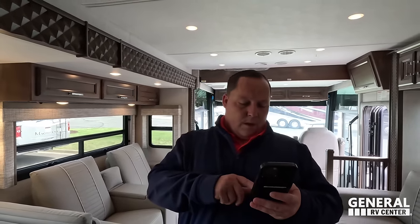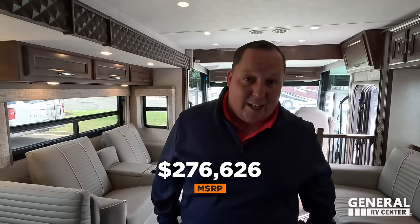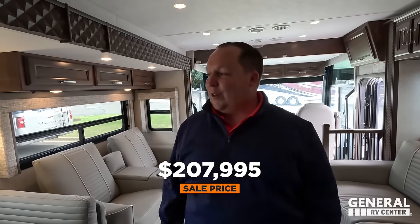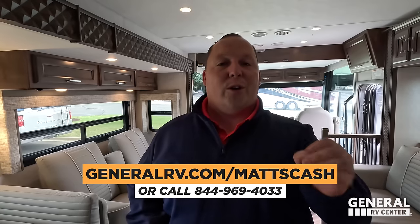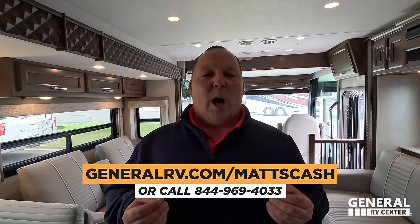It's now time for the MSRP. The MSRP on this motorhome is $276,626. That is MSRP — we're not allowed to advertise sale prices, but we do have a sale price. To get the absolute best price on this Newmar Baystar or any Newmar, go to generalrv.com/mattscash — linked in the YouTube description below — or you can call 844-969-4033. Our team is here to help everybody get the absolute best price in America.